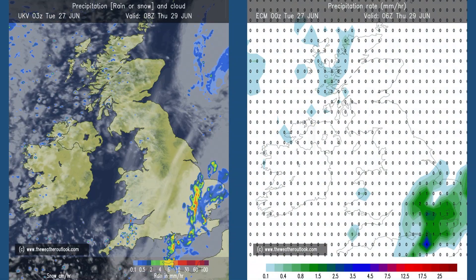A couple of charts here: the one on the left from the UKV model at 08 GMT Thursday the 29th shows rain and cloud; on the right from the ECM model at 06 GMT Thursday the 29th, just rain. The point is that they both show quite a wet picture in East Anglia and southeastern England, whereas the GFS doesn't really develop this area of rain as much. So even just a couple of days ahead, there is some uncertainty — it's often very difficult to pinpoint rain amounts at this time of year.